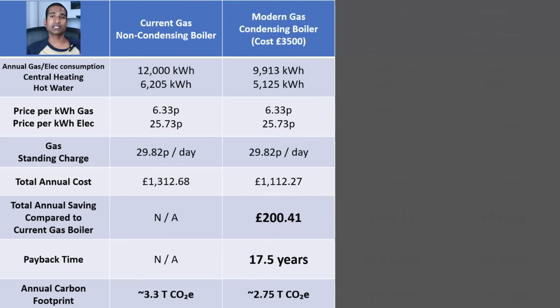Consuming 15,039 kWh of gas would mean a 2.75-tonne contribution of CO2 to our carbon footprint. Installing a new efficient system boiler would cost around £3,500. With a saving of £200.41 per year, it would take 17.5 years to pay off, not taking inflation into account.